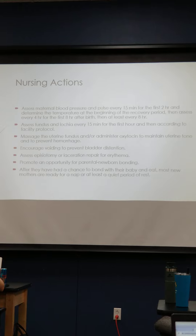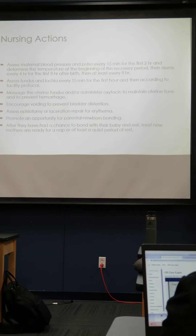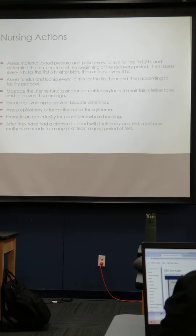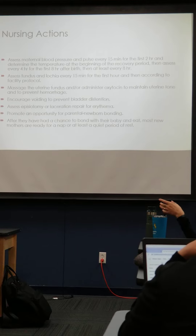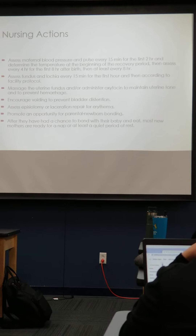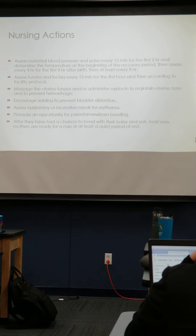We check vital signs and make sure that fundus is nice and firm. If we're expelling clots or anything like that, we want to continue to massage. Sometimes you really have to get in there and they're usually pretty sore. Labor and delivery nurses are known for being thorough with fundal massages.